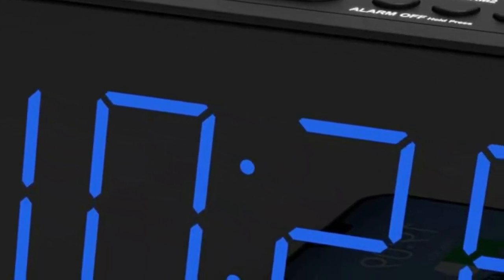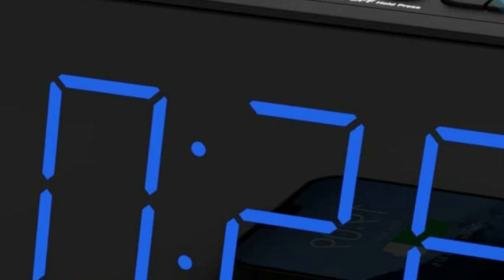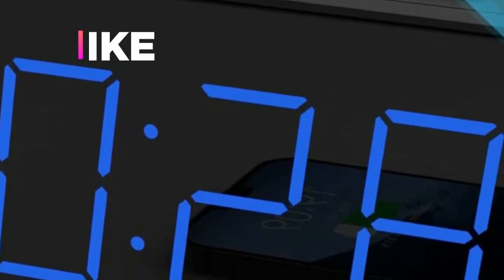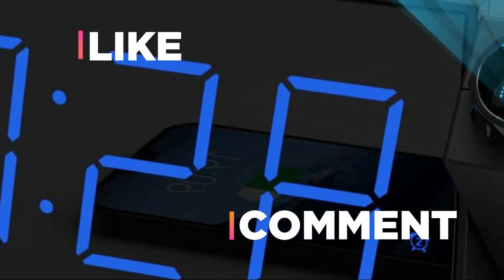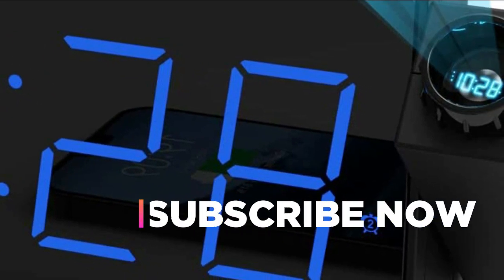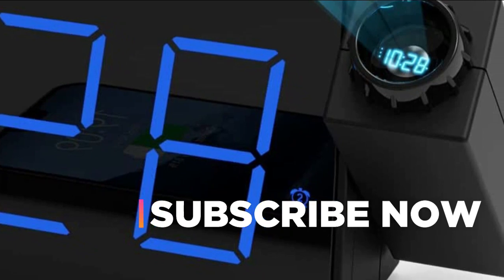Hope you found this video helpful in finding the best projection clocks. If you found this helpful, please give a like. Comment your valuable opinion and tell us which one is perfect for you. Subscribe to our channel to get the latest updates on different product reviews.